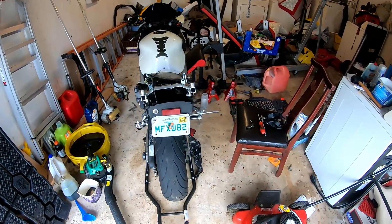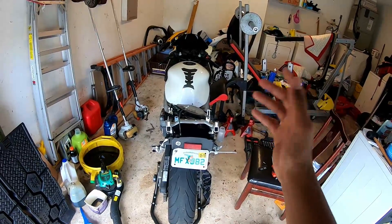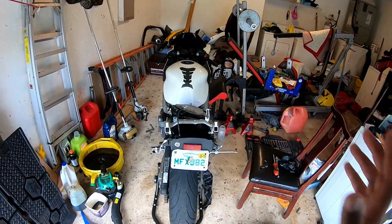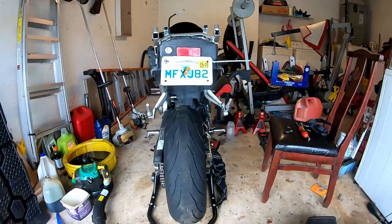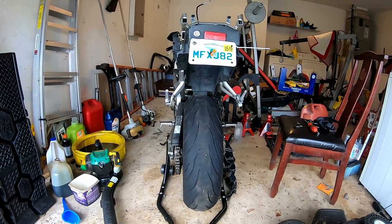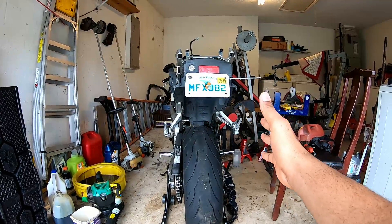I was riding unregistered and basically what happened was I got into an accident at a red light. I was parked at a red light, about to go as soon as the light turned green, and somebody just hit me from behind. If you look at the bike you can tell the seat is shifted to the right a little bit.